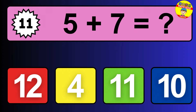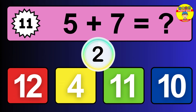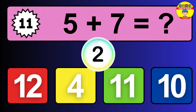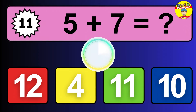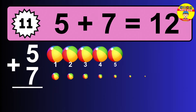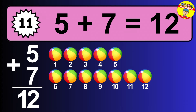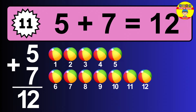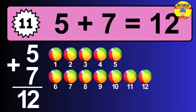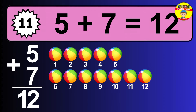Question eleven: five plus seven equals what? The answer is five plus seven is 12. Let's count it: one, two, three, four, five, six, seven, eight, nine, ten, eleven, twelve.